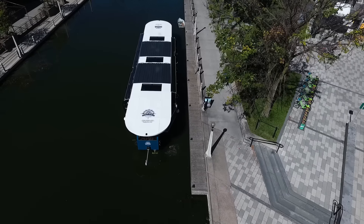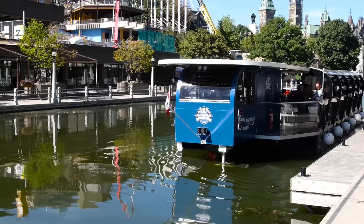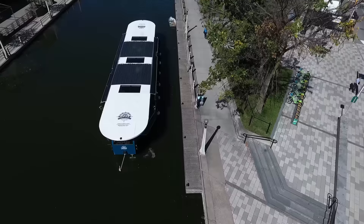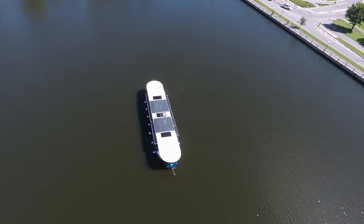The boat is long — it's a big boat. Without the side thrusters we'd have a hard time manoeuvring in the narrow canal. If we ever have to stop, we'll throw our side thrusters down and we can keep ourselves positioned for passing boats or bridges we have to wait for. We use the side thrusters to leave the dock, to dock the boat at the end of the cruise, and also to turn the boat around at Dow's Lake.